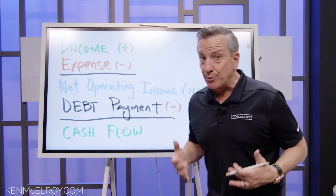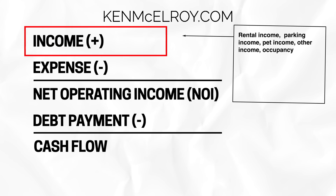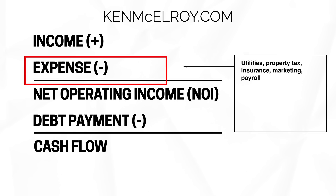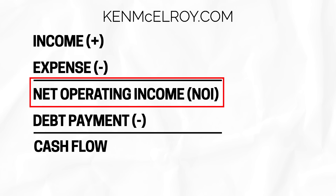Let me show you specifically how this works. Here's how every real estate deal works. There's income, typically in the form of rent — this is where all your occupancy issues are and your other income. Mostly rent is here. And then after expenses — utilities, property tax, insurance, marketing, payroll, and all of those things — you have what's called your net operating income.